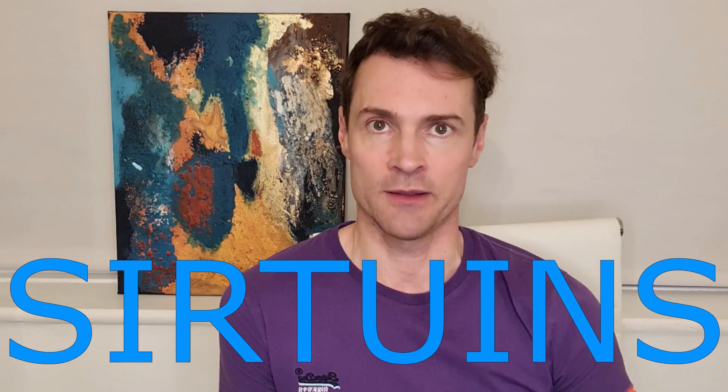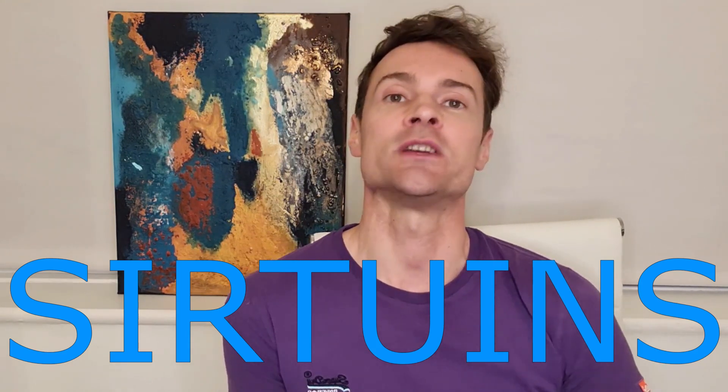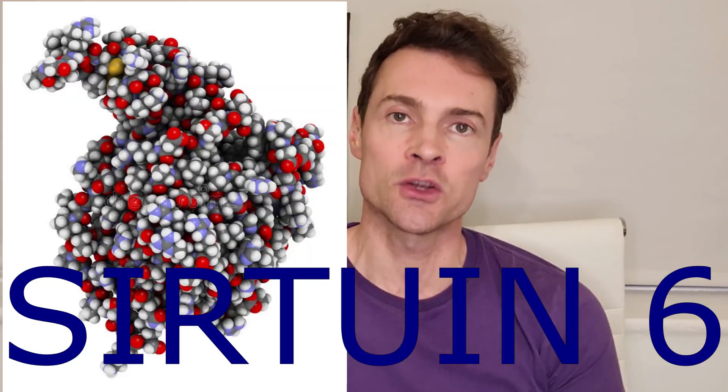Sirtuins are enzymes which regulate processes in our cells, such as the aging and death of cells and their resistance to stress. Humans have seven sirtuins, but I'm specifically talking about sirtuin 6.